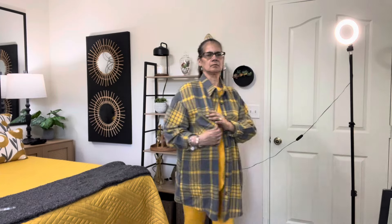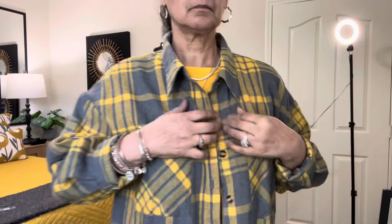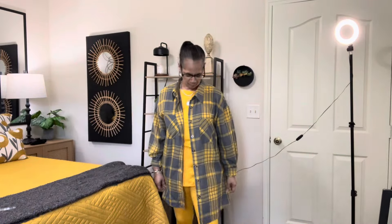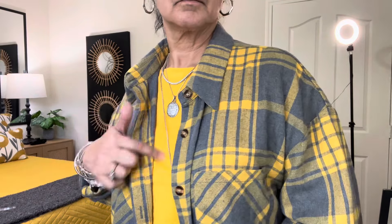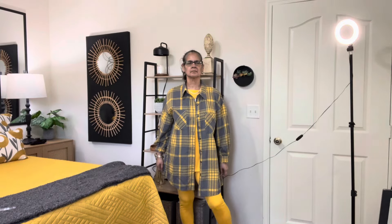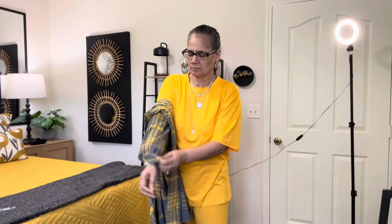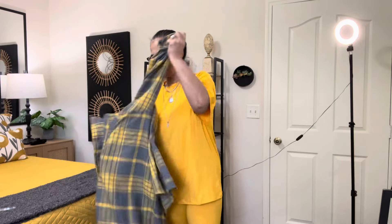Shacket time y'all — remember I was buying these like crazy. This came from Shein. I love the colors — gray and a goldy yellow. Cute oversized jacket that comes down real long. Layering again — you're going to hear that word. The two-piece set I'm going to show y'all in a minute I got from TikTok — they were like 14 bucks for the two-piece set. It's loungewear — I'm a lounger. If I need to run somewhere I can grab that shacket, throw it on if it's cool out, and run to the grocery store.